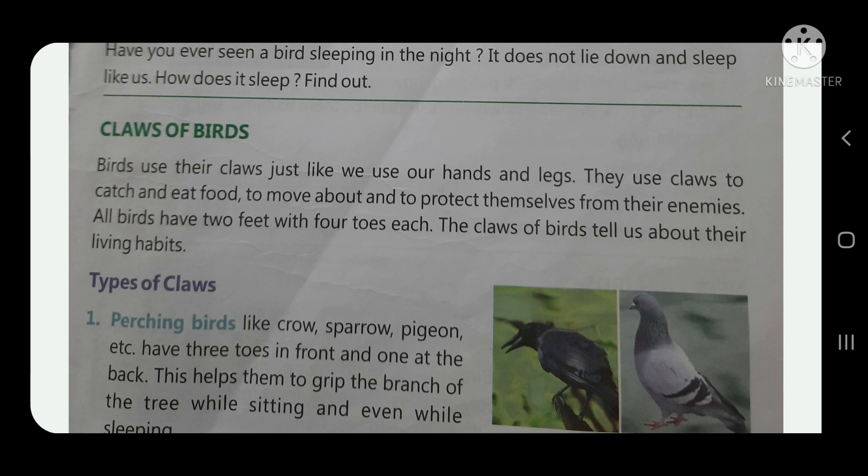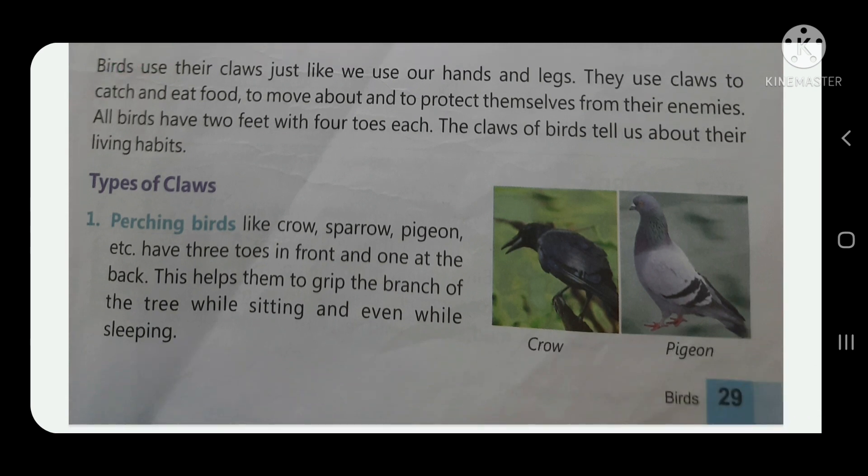Birds use their claws to move about and to protect themselves from their enemies. All birds have two feet with four toes each. The claws of birds tell us about their living habits.